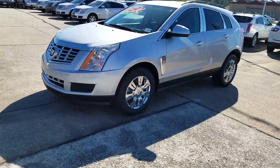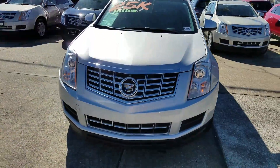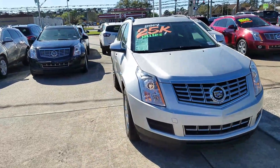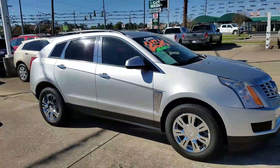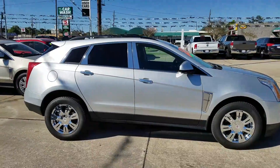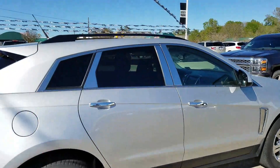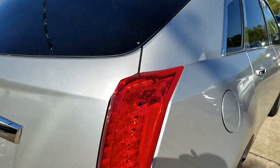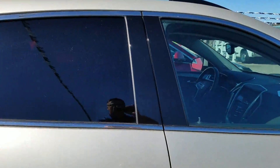It does have the updated or upgraded chrome wheels. Chrome accents on the pillars — I'm going to point that out to you: here, here, and here. You'll notice what I mean by this one here with no chrome accents on the pillars.